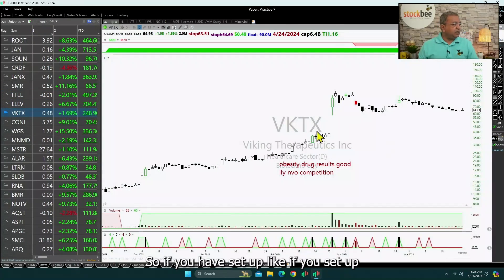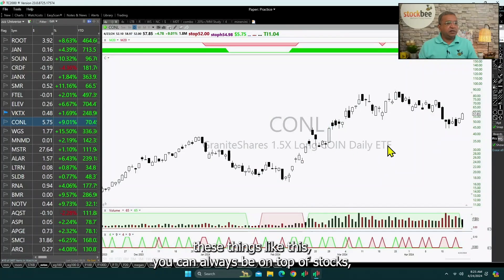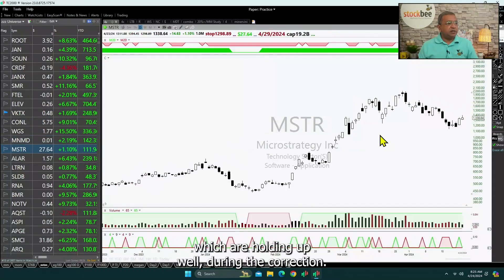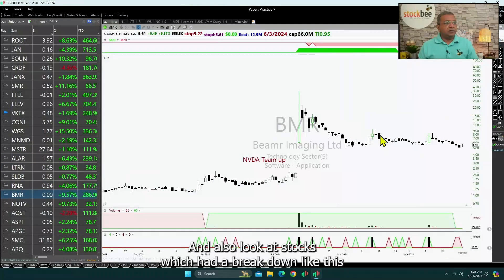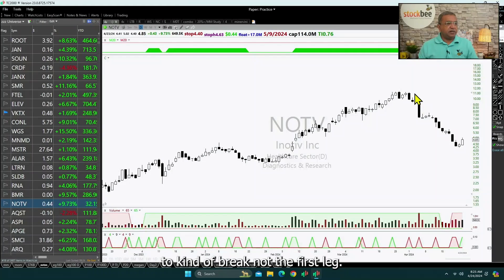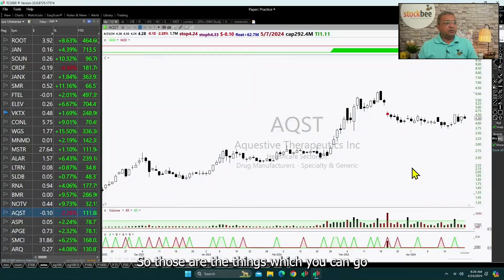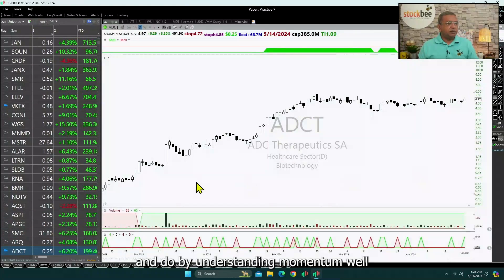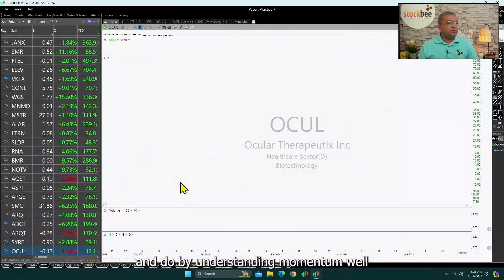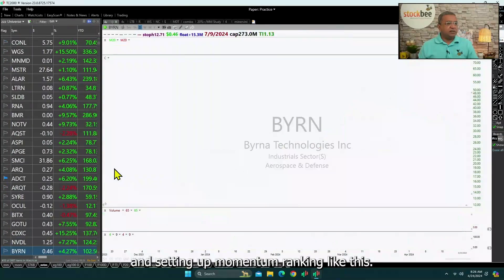NuScale SMR is another example. If you set up these things like this, you can always be on top of stocks which are holding up well during the correction. You can also look at stocks which had a breakdown — the first leg — and where the second leg has now started. Those are the things you can do by understanding momentum well and setting up momentum ranking like this.